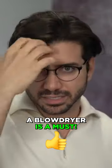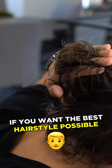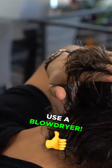A blow dryer is a must. If you want to be able to give yourself the best hairstyle possible every single morning, a blow dryer is essential.